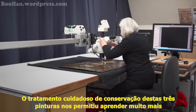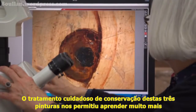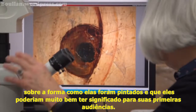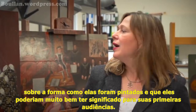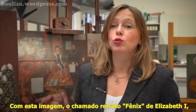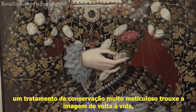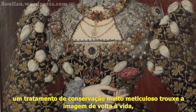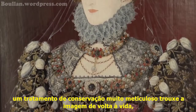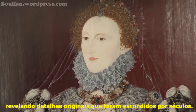The careful conservation treatment of these three paintings has allowed us to learn really quite a lot more about the way they were painted and what they might well have meant to their first audiences. With this picture — the so-called Phoenix Portrait of Elizabeth the First — the very painstaking conservation treatment has brought the picture back to life, revealing original details that have been concealed for centuries.